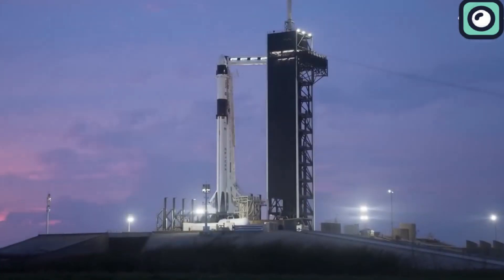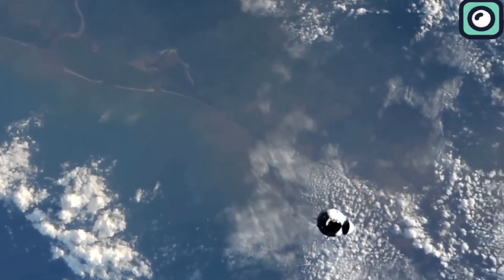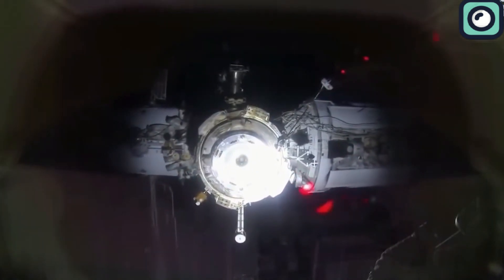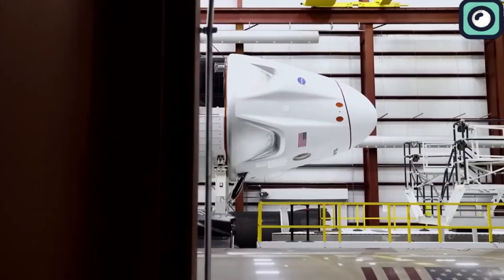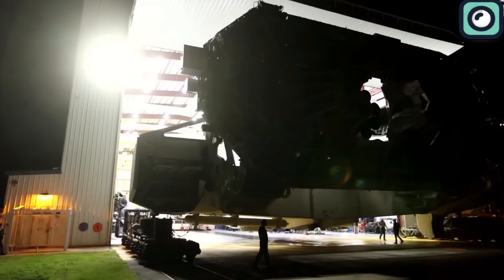Moreover, the Dragon is not just an ordinary spacecraft. It is arguably better than the Soyuz based on its larger size and capabilities. So the question is not whether the Dragon will be able to do its job — the question is whether it will be called upon to do it. It all depends on NASA. For SpaceX, this task is a piece of cake when you have a spacecraft as advanced as the Dragon.